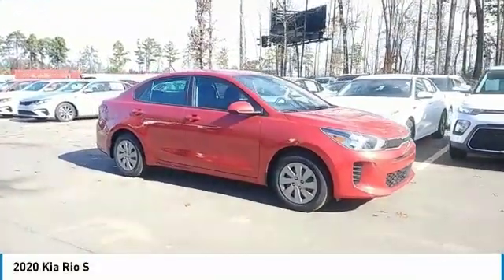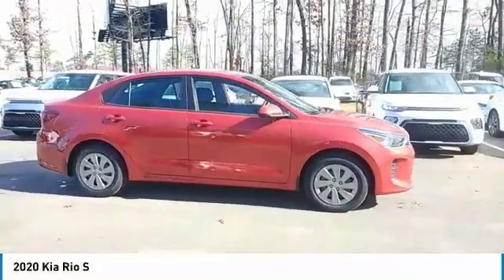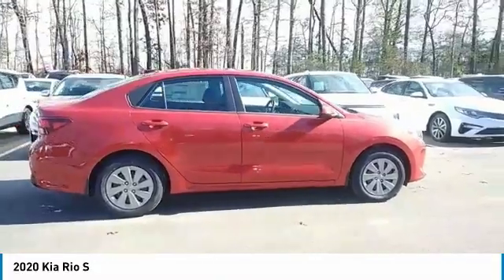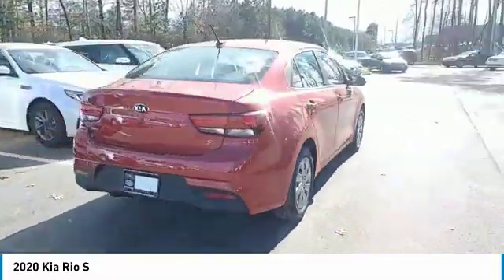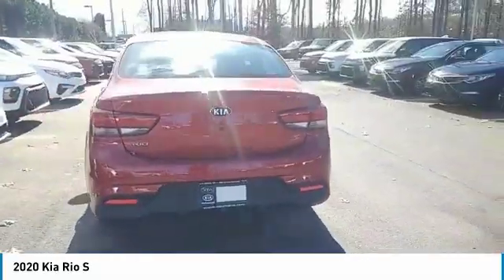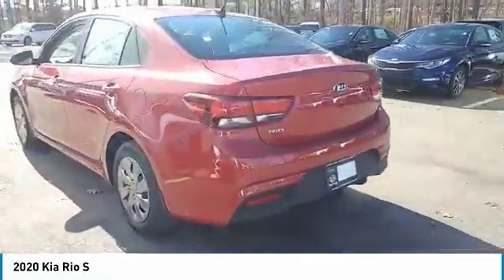Make a great choice today with the 2020 Rio. The Rio delivers sprightly performance, great fuel economy and agile handling, all in a stylish package. Here are some of this vehicle's great options.